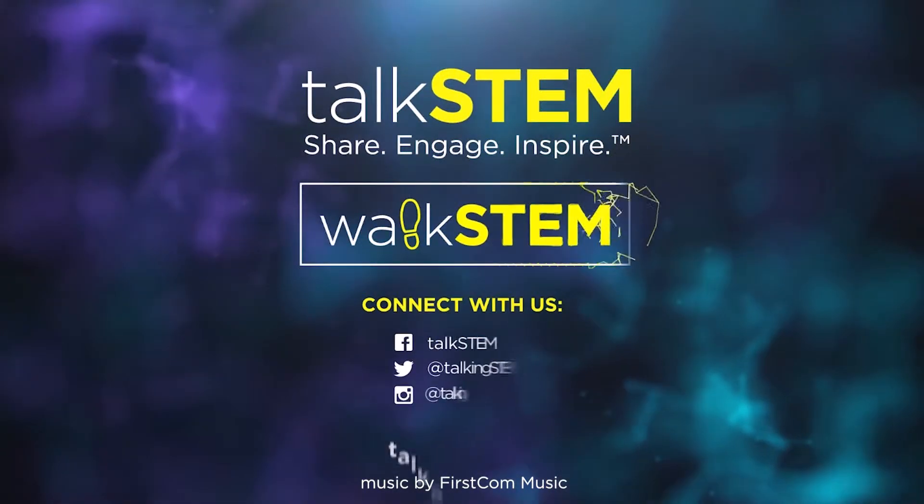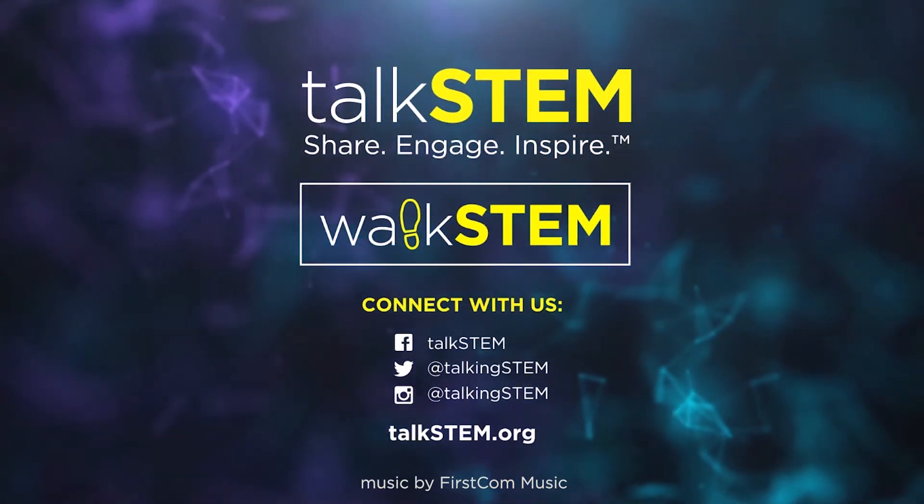Wow, so Bernoulli's Principle is at work in our bodies and in the aircraft. I wonder where else it's at work in the world. If you're interested, you can do some research on Bernoulli's Principle on your own at home or school. That's WalkSTEM. Thank you.